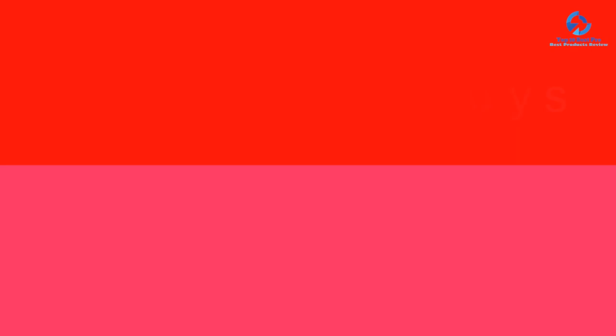Thanks for watching! If you found this video helpful, please like, comment, and subscribe. If you have any questions about these products, leave a comment below and I'll get back to you as soon as possible.